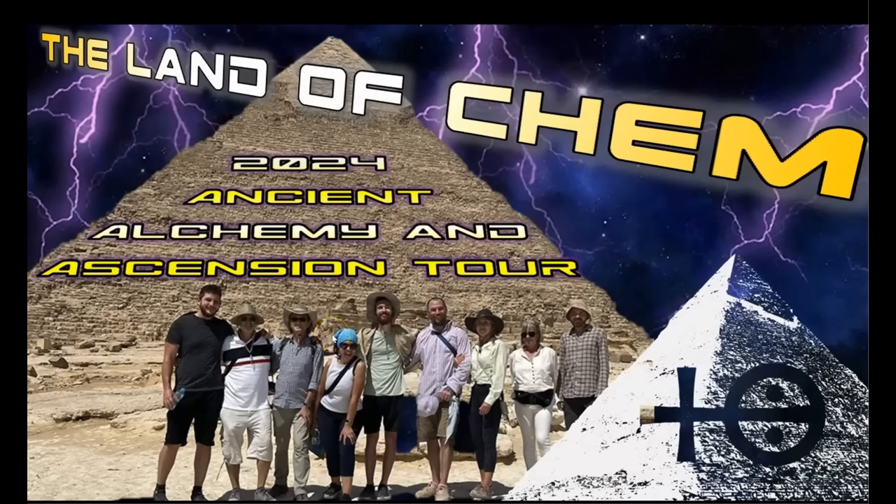Thank you so much for the support. I think that is it for today's intro. Just a quick reminder for anyone interested in coming to Egypt to see the pyramids for yourself: the 2024 Land of Kel Ancient Alchemy and Ascension Tour is on and bookings are now available. Check out the tour promo that just dropped last week. If you want to join, please send me an email to contact@thelandofkem.com with the subject line 2024 Egypt Tour, and I will send you the full itinerary and pricing details.